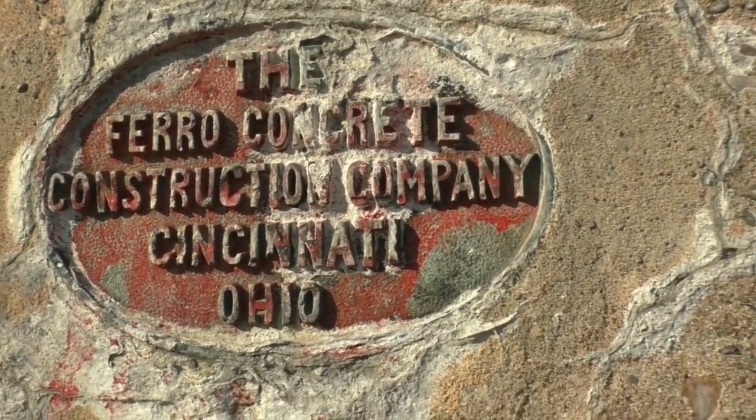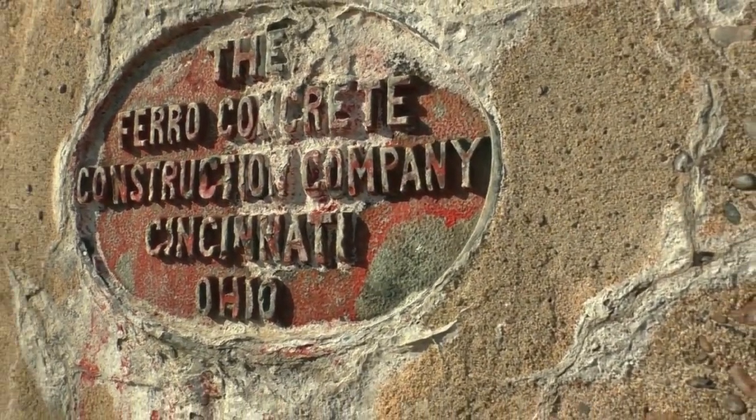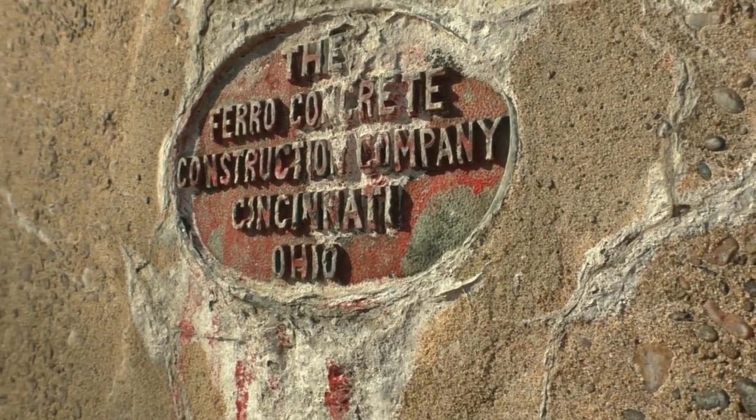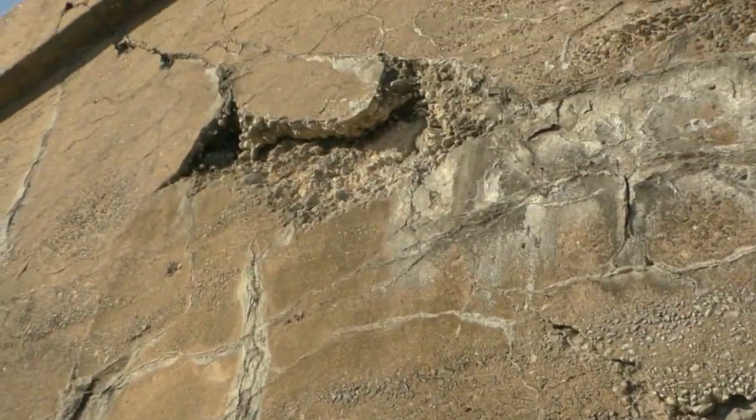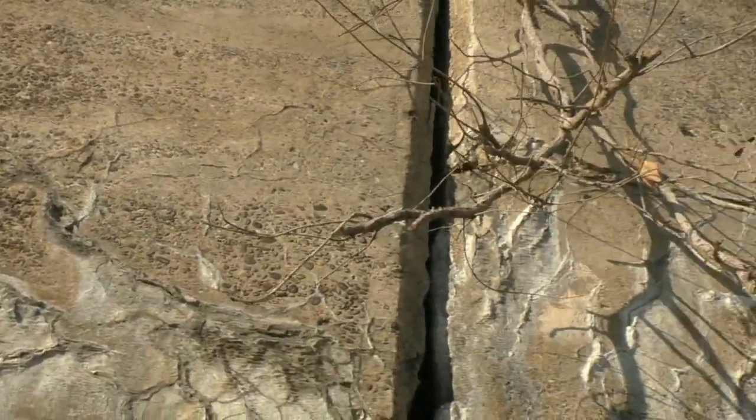As an added bonus — anybody know who the Farrow Concrete Construction Company is? How old is that? I'm assuming it's very old by the looks of this wall.